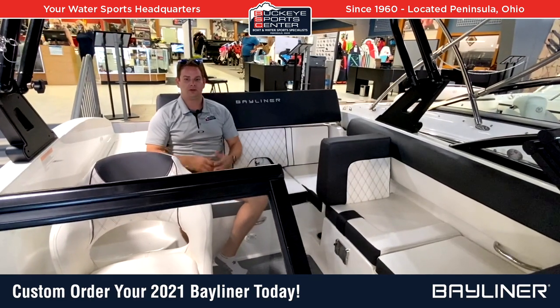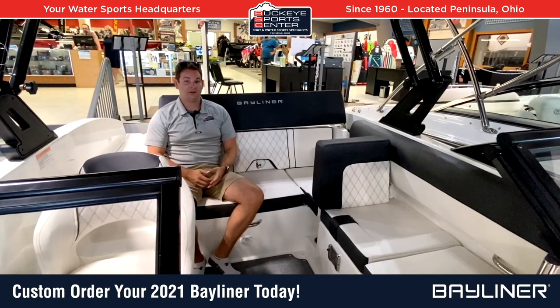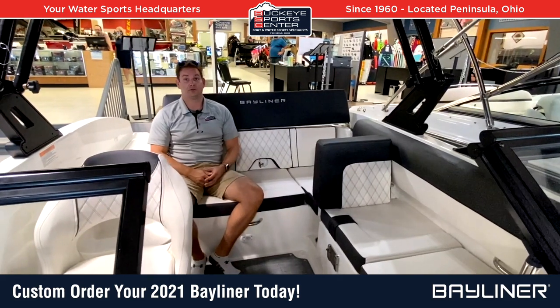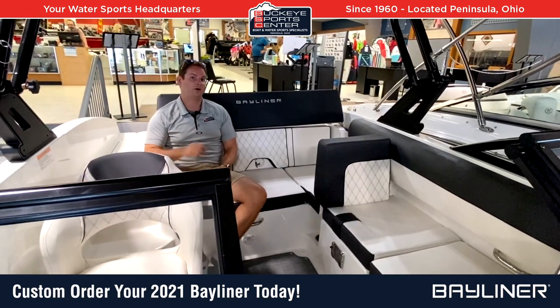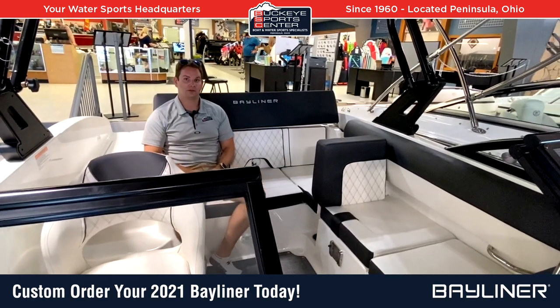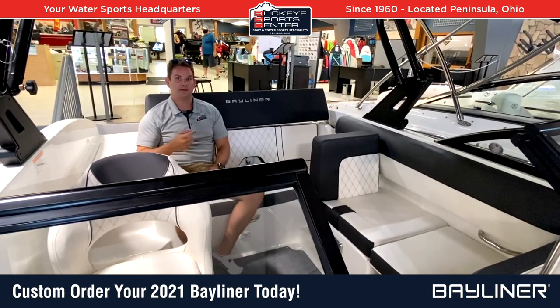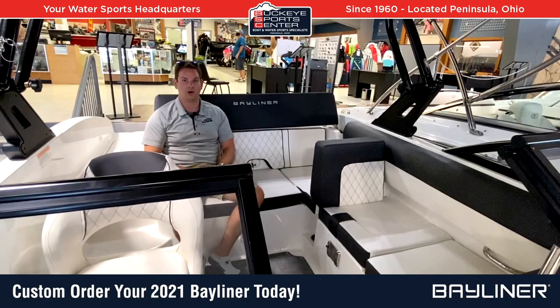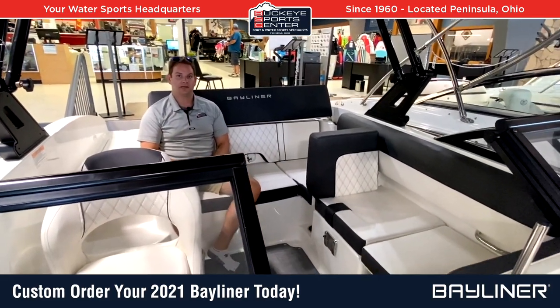That's kind of what we're doing here at Buckeye — trying to get people excited about getting into their next model year boat. We've sold through pretty much everything we had for 2020. For more information on specific promotions going on right now, check out our website buckeyesportscenter.com, check out the Bayliner page and the Bayliner inventory page — that'll show you different deadlines and promotions we have going. Thanks for watching, be safe out there!